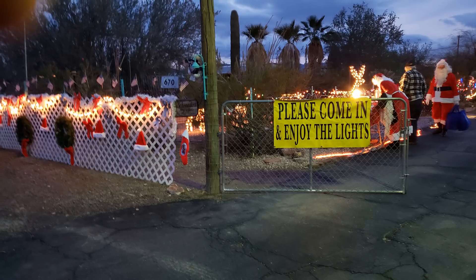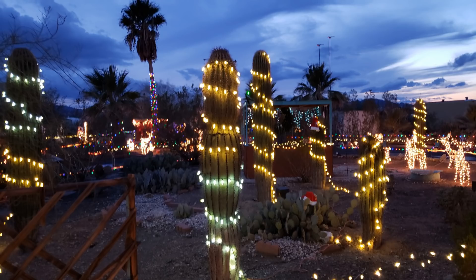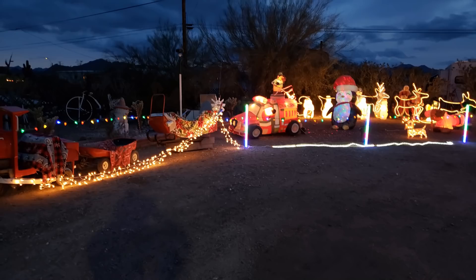If you happen to be in Quartzsite around Christmas time, you can go visit the Schroeders and take in their outside Christmas decorations. They did a tremendous job — there's a ton of lights.